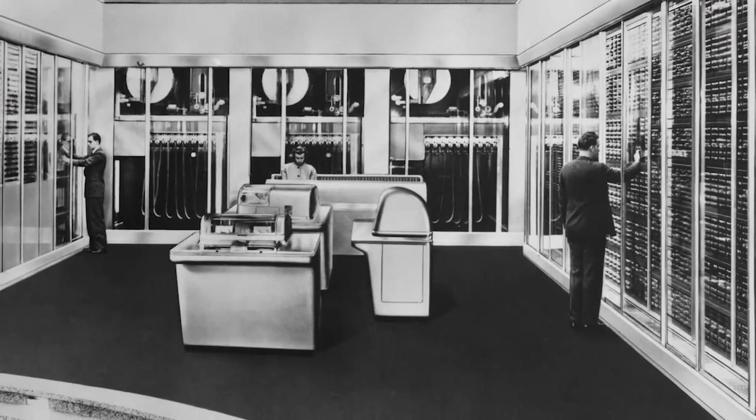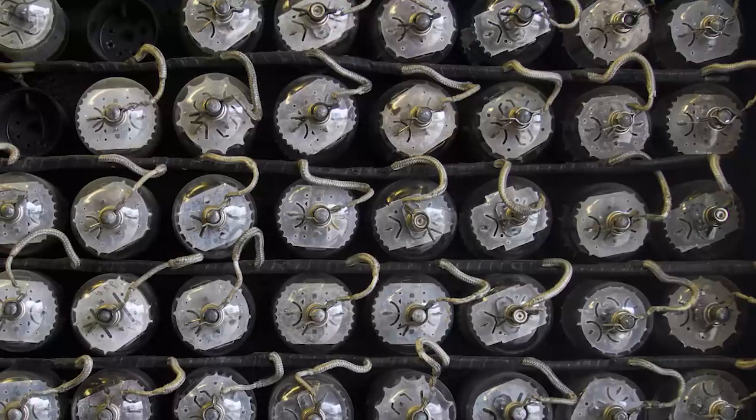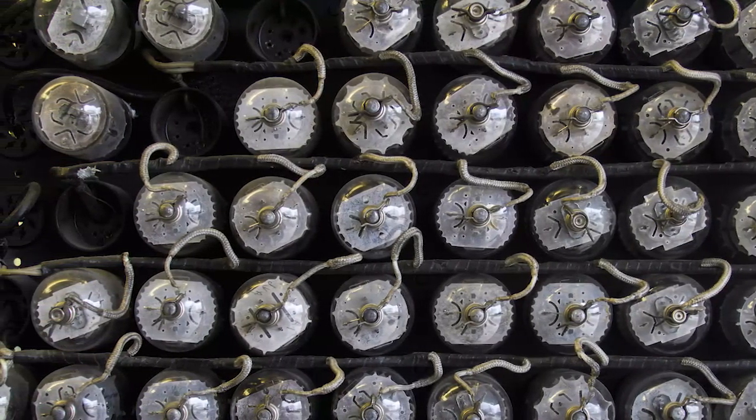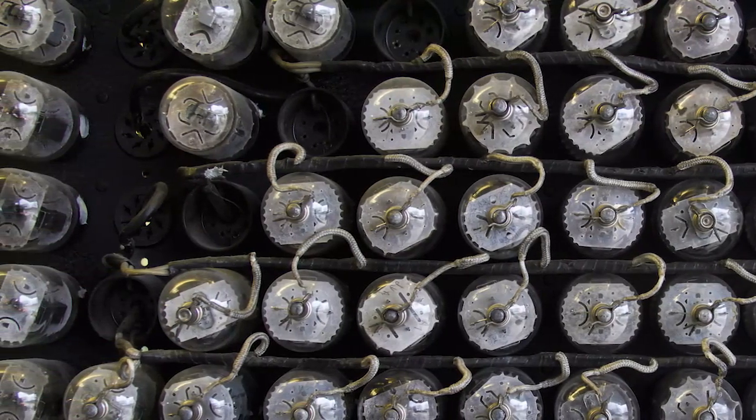Early computers truly took up a lot of space — they had huge machines to read data and racks of vacuum tubes that helped move that data. Vacuum tubes controlled electricity voltages and were used in all sorts of electronic equipment like televisions and radios, but these specific vacuum tubes were bulky and broke all the time.